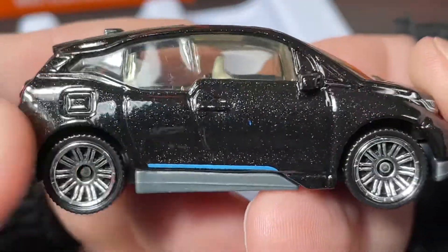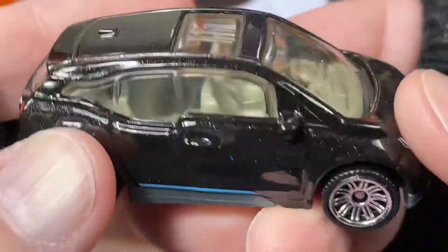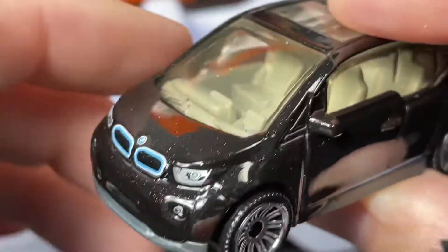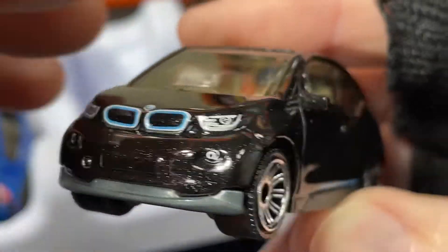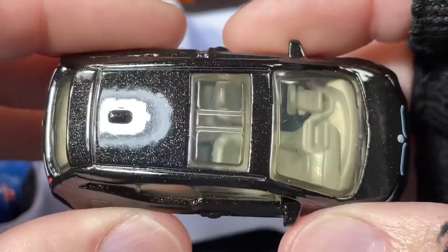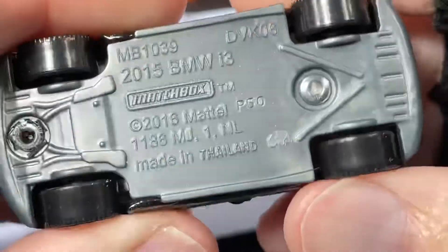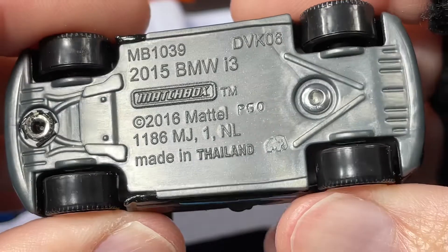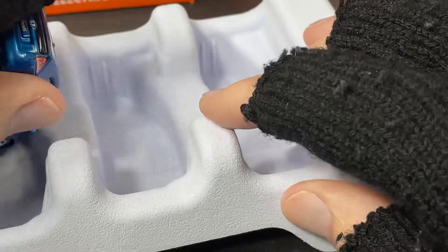From the same Matchbox five pack — the Electric Drivers — very, very nice. This one does have the little mirrors and the wipers, great details on the front, and details on the back. No license plate. Very awesome. This one is called a 2015 BMW i3, really, really nice. Go ahead and grab out another one from the five pack.